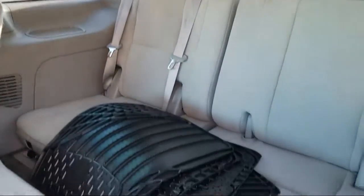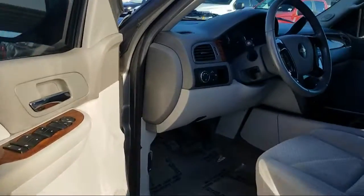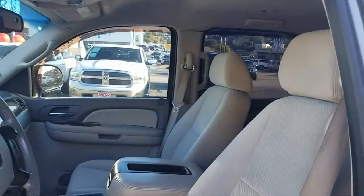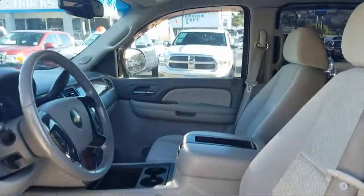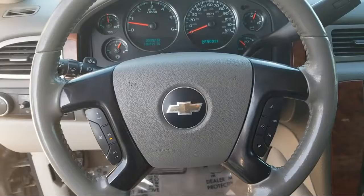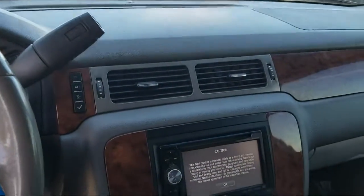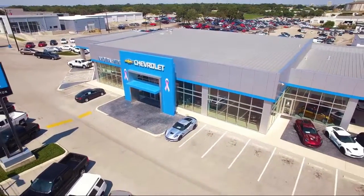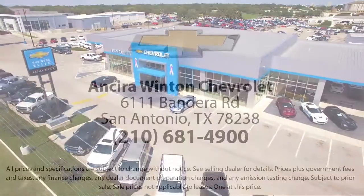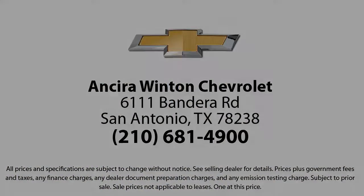When you need a vehicle, think Ancyra. Come see us today at 6111 Bandera Road in San Antonio. Ancyra Winton Chevrolet.